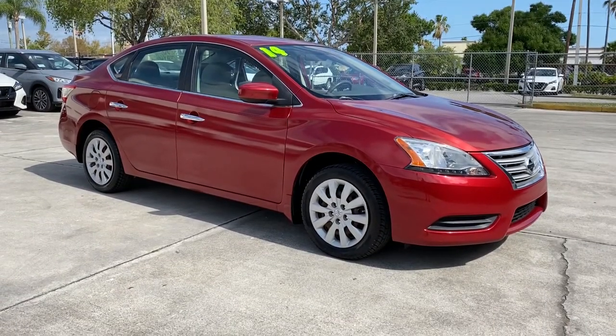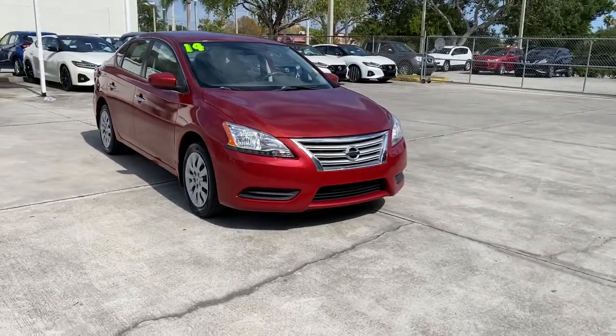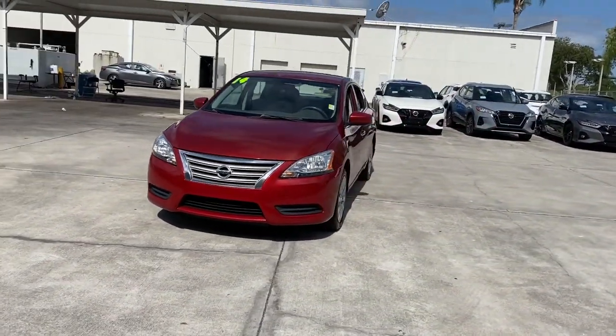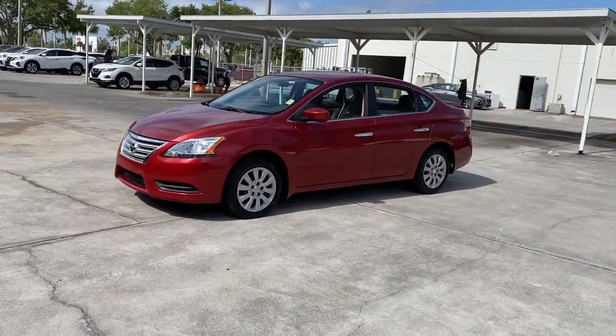Get acquainted with the 2014 Nissan Sentra. With less than 90,000 miles on the odometer, this vehicle stands out from the rest. Comfort, convenience, safety, and fun are all yours in the sleek and spirited Sentra.